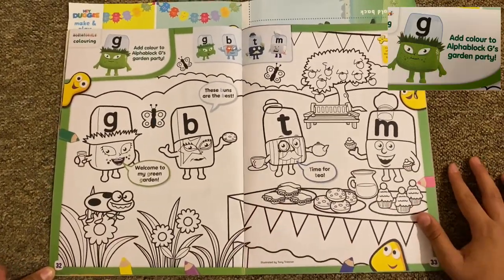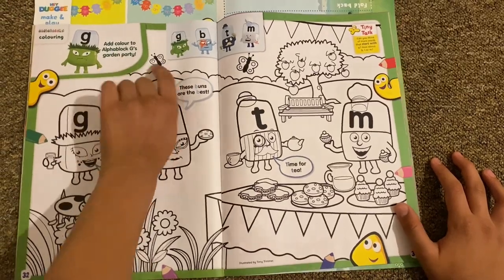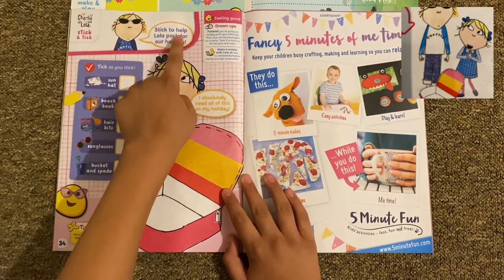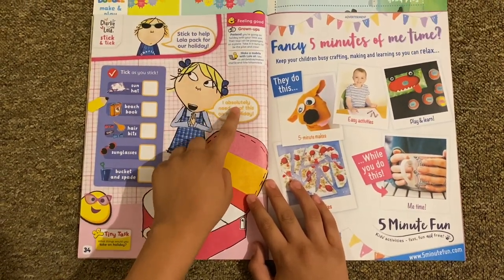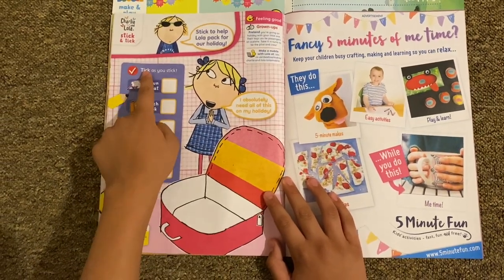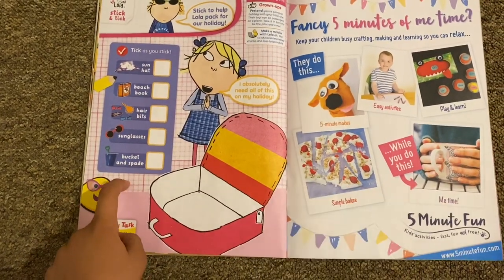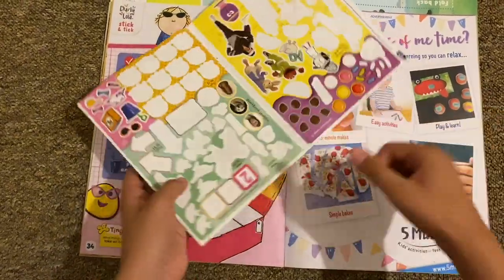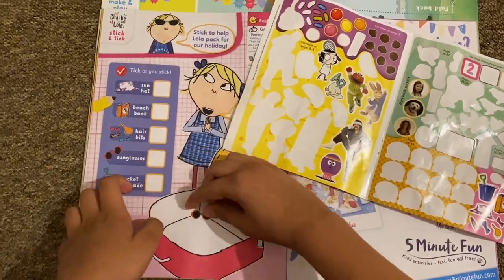Then we've got more coloring-in with the Alpha Blocks — 'Add color to Alphablock Cheese's garden.' Then there's Charlie and Lola 'Stick and Tick' — stick to help Lola pack for her holiday. Obviously you need all of this on your holiday. You need a sun hat, a beach book, hair clips, sunglasses, and a bucket and spade. There are stickers for these — you can stick them wherever you like.